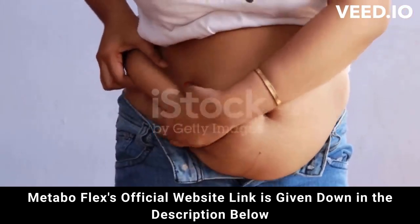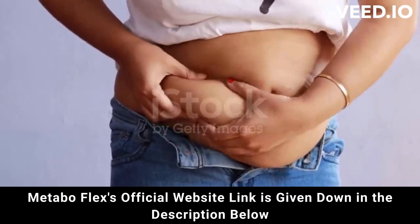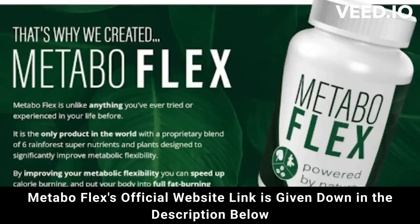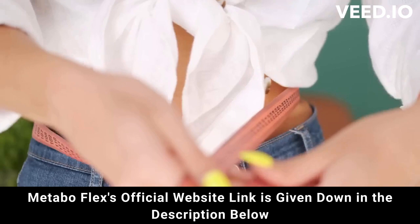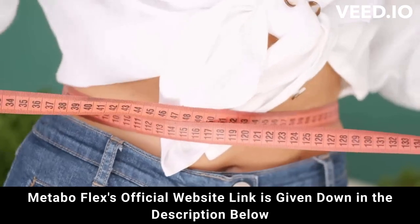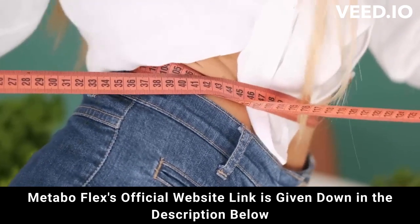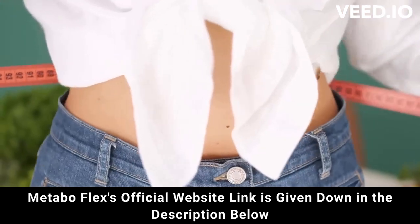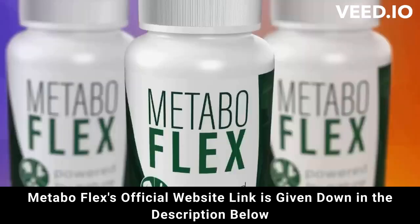In addition, MetaboFlex is FDA approved and has passed safety tests to be approved. But attention — be careful where you go to buy. Do not run the risk of having your data stolen or even your card cloned. I'm here to help you. I really hope that I have helped you with the MetaboFlex review, and again be careful. If you have any questions, go to the official website and see all the details. Good luck!